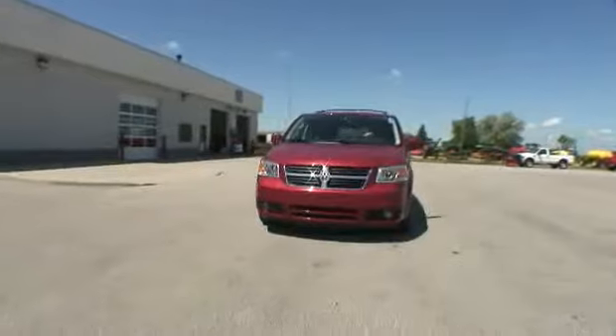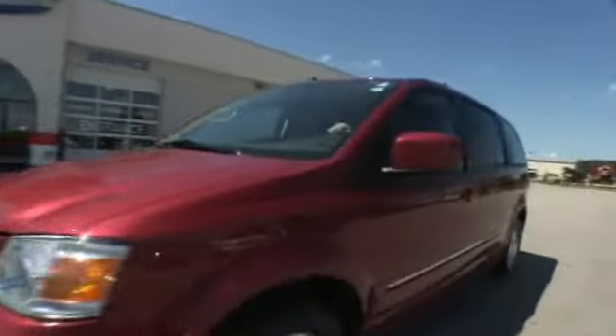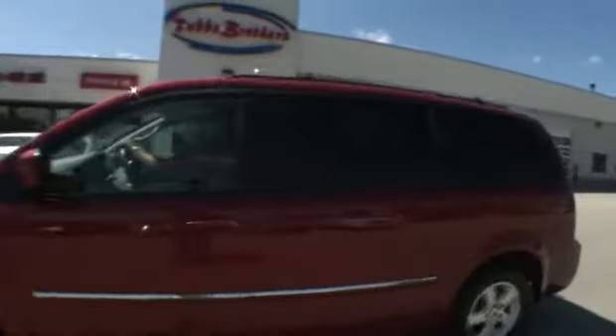So folks, come on down here to Tubbs Brothers. We're two miles west of Sandusky, Michigan, on M46. Take a look at all our new and used vehicles we've got on the lot for you today.